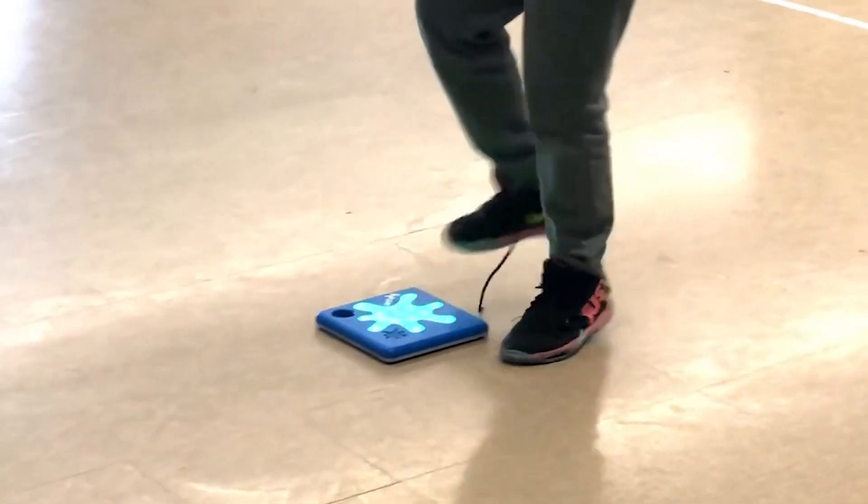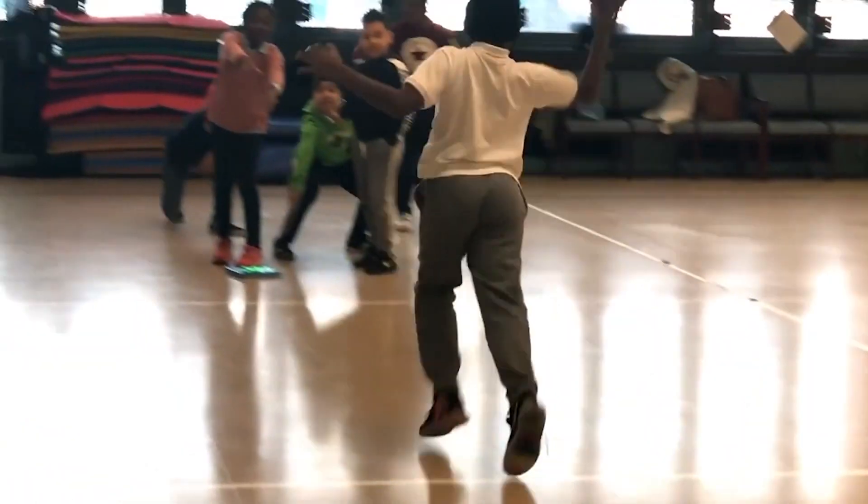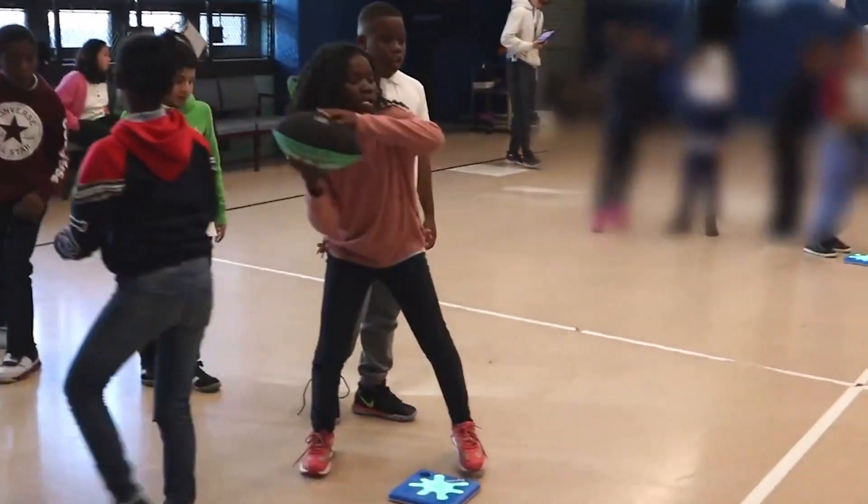I'm really looking forward to some more. When the children actually saw the process of programming and how they could change what the colors would do, it created a lot more excitement and engagement. And now they're finding the fun in coding through Splats.